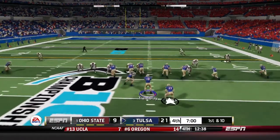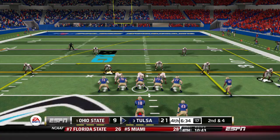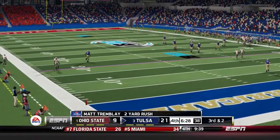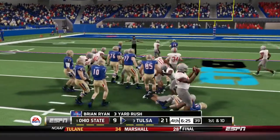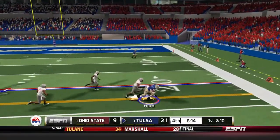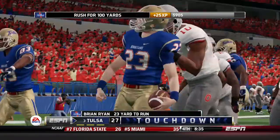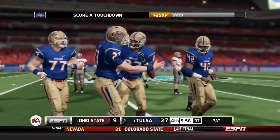Fourth quarter: Tulsa starts with a Brian Ryan run for 6, then Tremblay scrambles for 2 and Ryan gets the first down. Tremblay throws outside for Hurd for the first down. Ryan gets the handoff up the middle with good blocks, speeds ahead, and scores his second touchdown of the day — 23 yards. That's the redshirt freshman Brian Ryan giving Tulsa another score on the board.